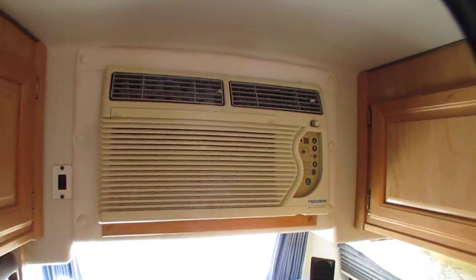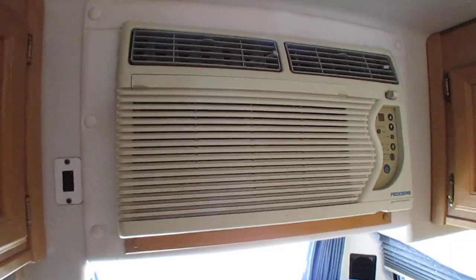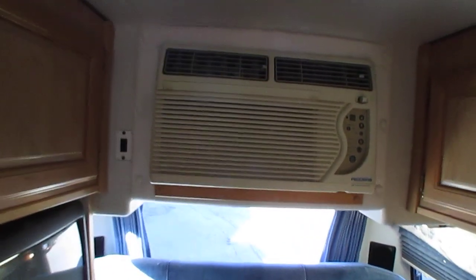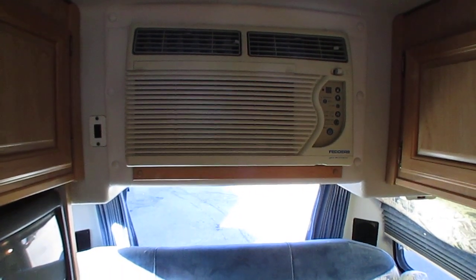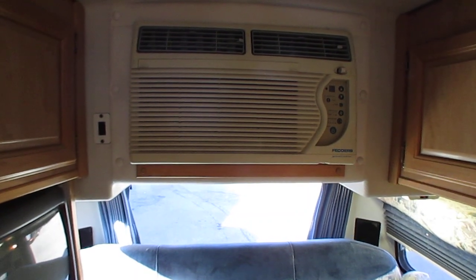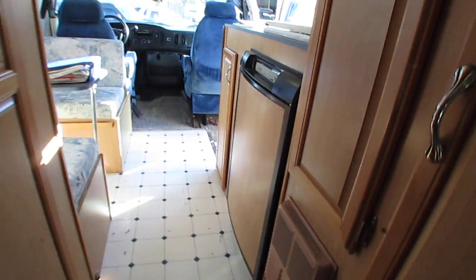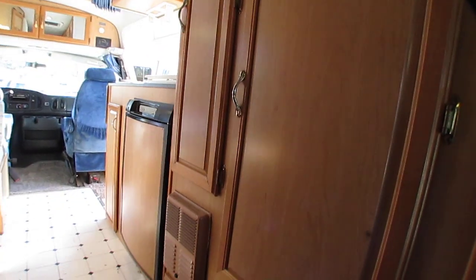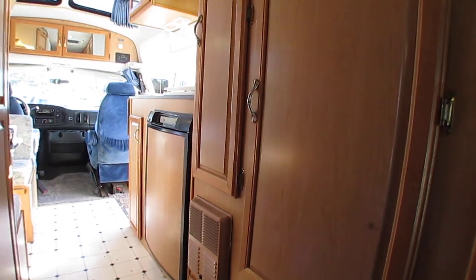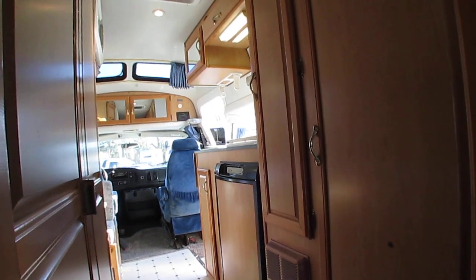Window unit air — which I like. The designers of these Class Bs realized pretty quickly you don't need a 13,500 BTU air conditioner to cool this little area. That little 6,000 to 7,000 BTU window unit will cool it — it'll run you out of here. And if it ever goes bad, you're talking about $200 at a Walmart or Lowe's and about 30 minutes labor to replace it, versus a rooftop AC at $1,500 and stuck all day at an RV dealership. Plus, you don't have that sticking up on the roof slowing down your aerodynamics.